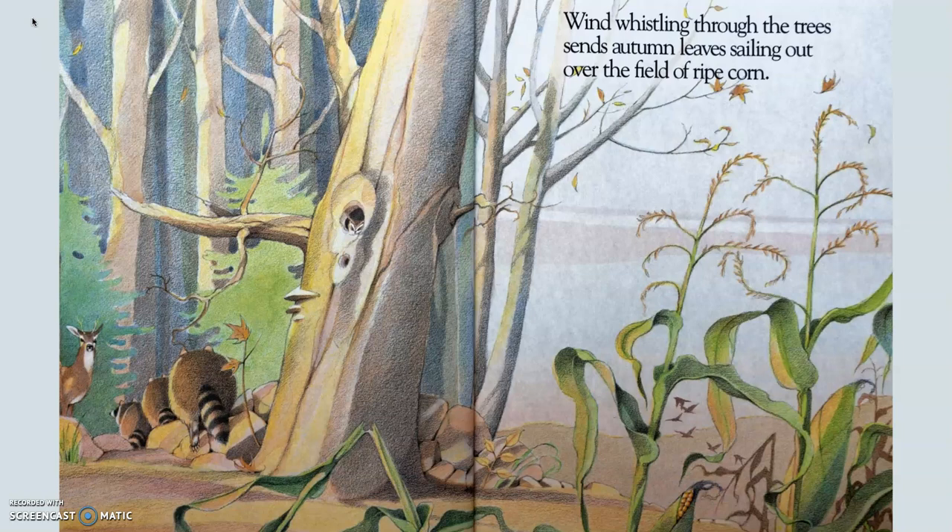Wind whistling through the trees sends autumn leaves sailing out over the field of ripe corn. This is back to the beginning of the story when they talked about the autumn leaves sailing out over the field of ripe corn. It acts like a bookend to the end of the story because it matches the beginning. The author also used wind whistling for alliteration — they both start with the 'wuh' sound. The wind is whistling through the trees, making a whooshing sound through the trees. That is like a whistling sound.